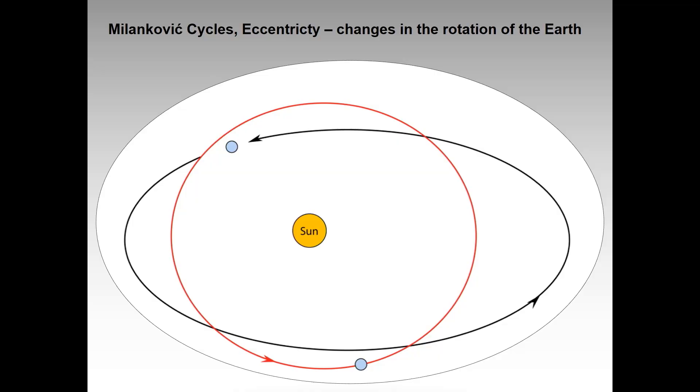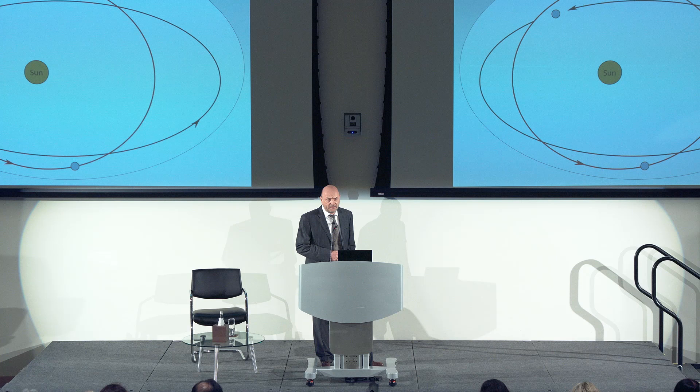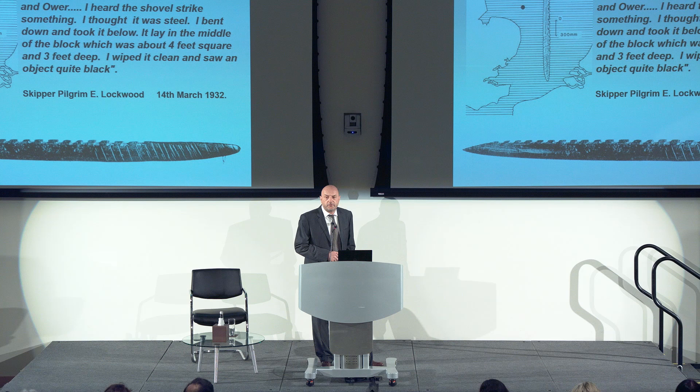The other factor is eccentricity — the actual rotation of the Earth changes slightly on its elliptical axis, so at times it goes slightly further away from the sun. This changes the amount of ice in the northern hemisphere, which in turn causes sea levels to drop and exposes large areas of land.